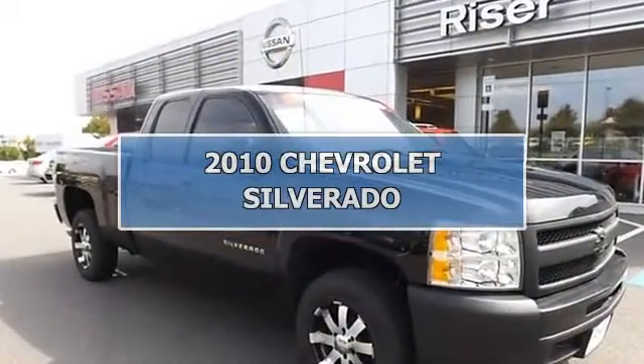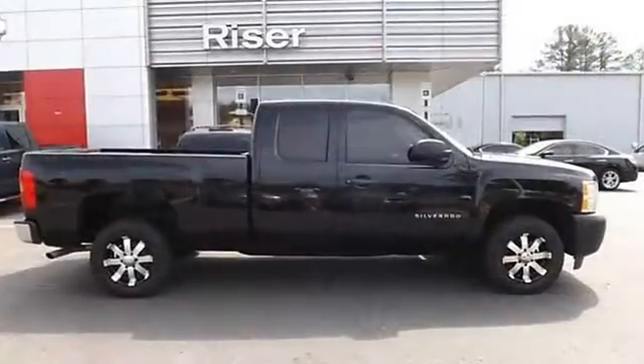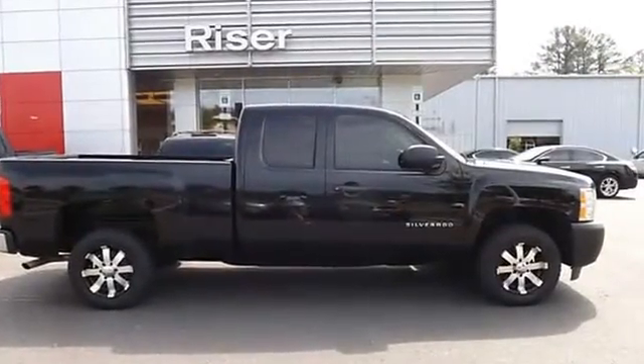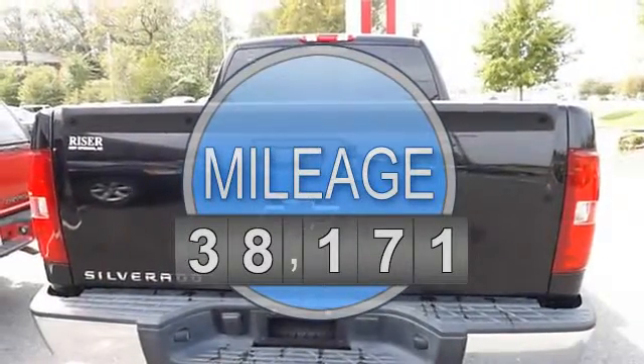2010 Chevrolet Silverado pickup. This vehicle features the following equipment: automatic, 4.3 liter six-cylinder, alloy wheels, tinted glass, bed liner.